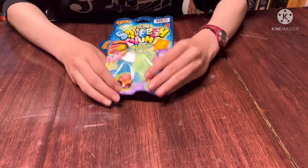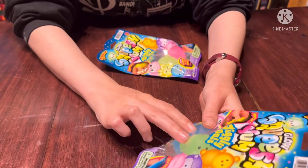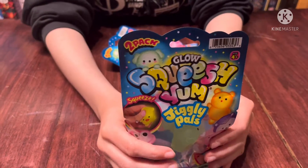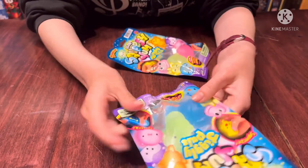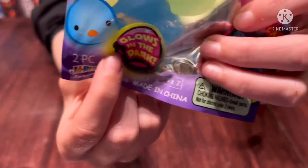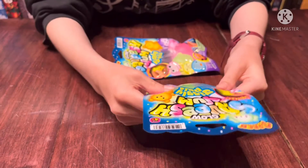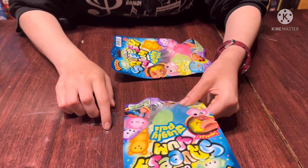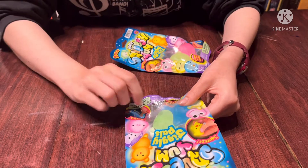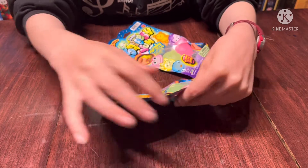I'm gonna open this one — it has a green and blue one that I like. I also noticed it says glow in the dark, see here. So hopefully they glow in the dark. Maybe I'll show a couple of them being glowy in the dark later. Okay, let's open this.